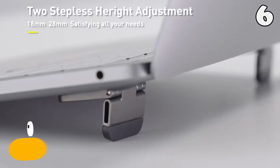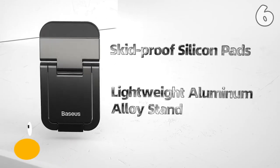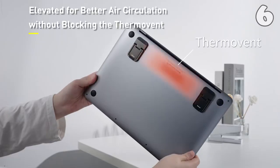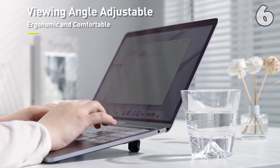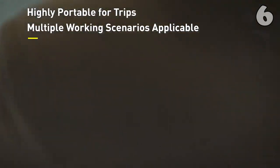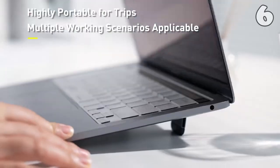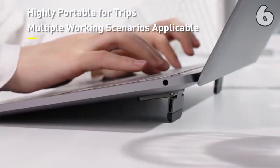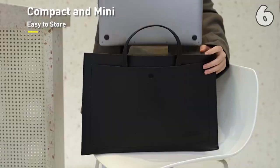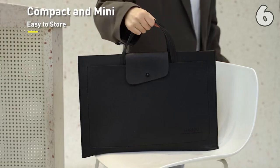Say goodbye to uncomfortable laptop positions with the Laptop Stand for Desk. It's compatible with multiple laptop sizes and offers adjustable height settings — 18mm and 28mm — for optimal comfort. The stand features skid-proof silicon pads and a lightweight aluminium alloy construction with firm non-marking 3M adhesive, ensuring stability without damaging your desk. Enjoy improved air circulation and customizable viewing angles.